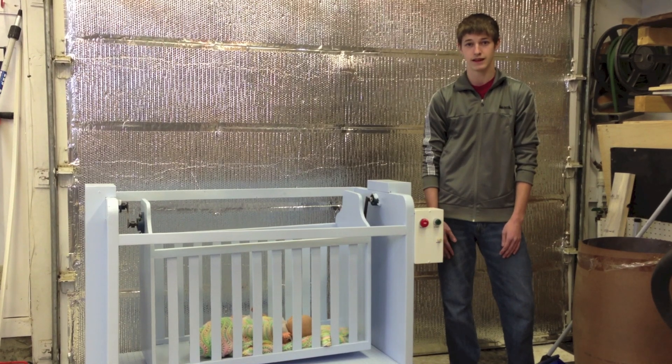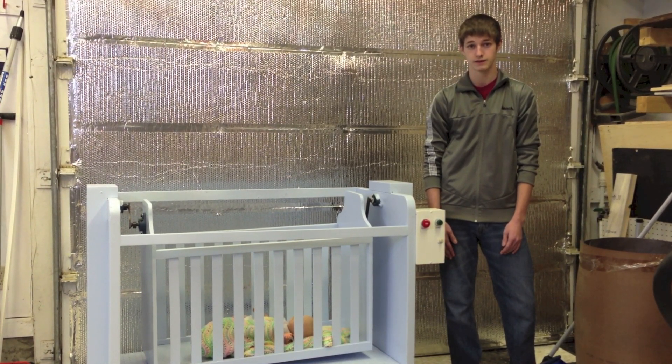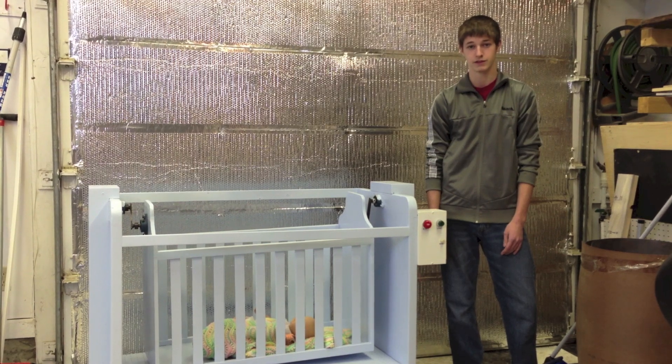One of this project's main features is that it's sound activated throughout the night without any intervention from the parents or guardians. I'll now demonstrate the features of this project.